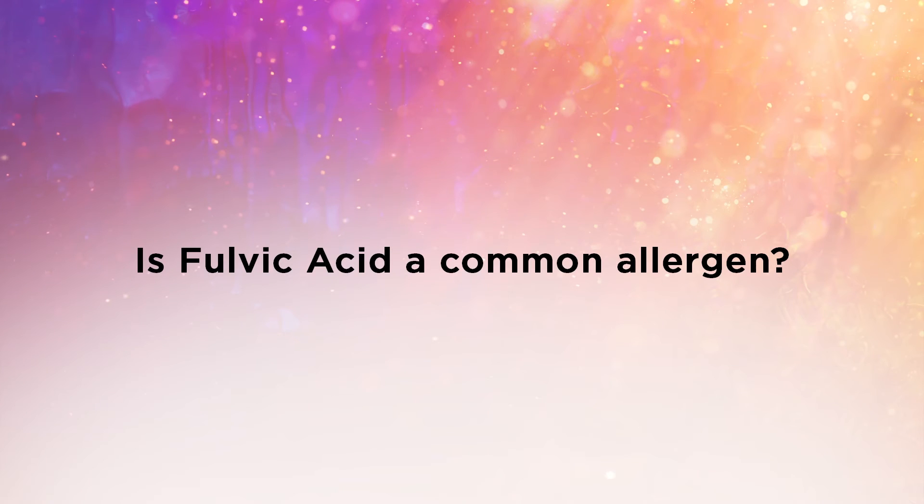Is fulvic acid a common allergen? No, it is not, because it's an electrolyte. The body will naturally accept it as something that is needed for health and proper function.